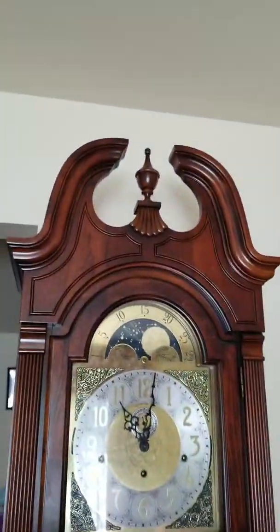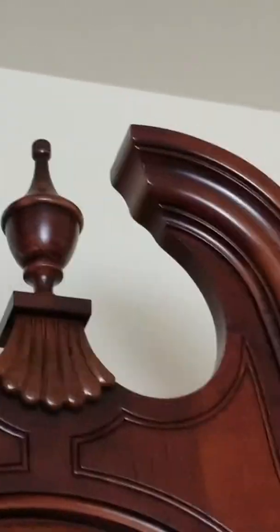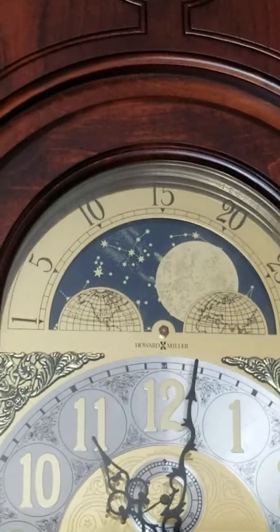You know, it has that trough-looking top. Look — there's the trough, it's in between these two decorations. I'm pointing at it with my finger. And that's the moon dial. It's very pretty.